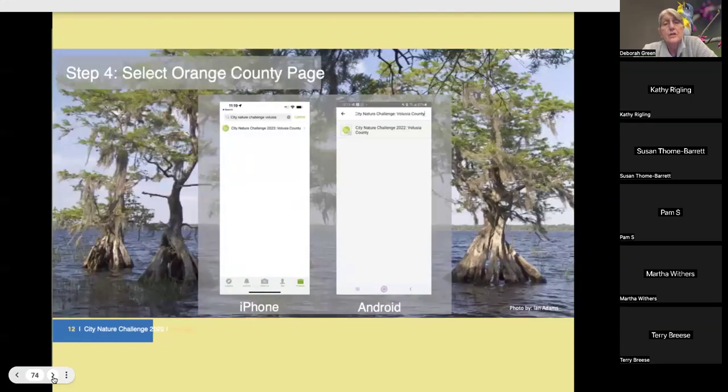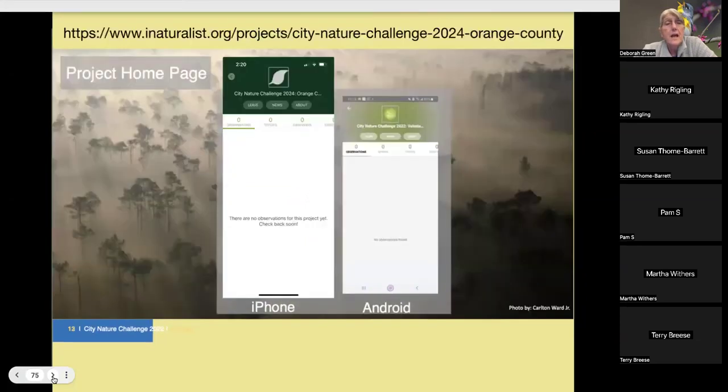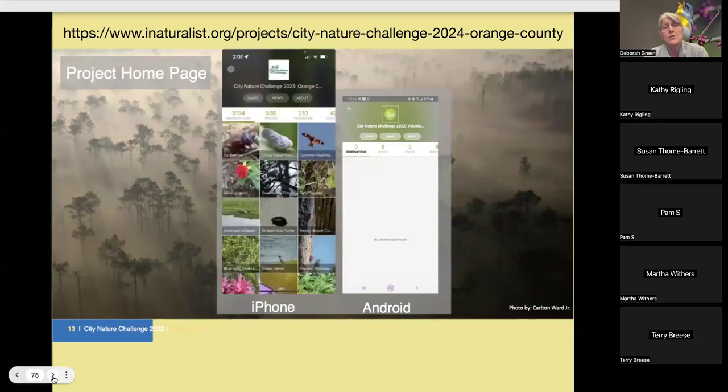You select that Orange County project. Right now it looks empty with no observations, but the 2023 page shows all those observations and species. You do need some evidence before submitting an observation — either an audio recording or, most commonly, a photo. Jeffrey Gammon takes actual photos and uploads them later on his computer; I just do it on my iPhone.